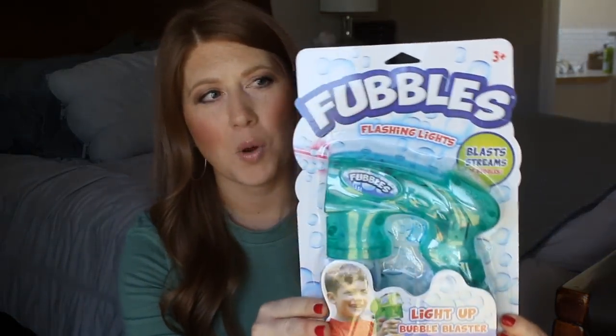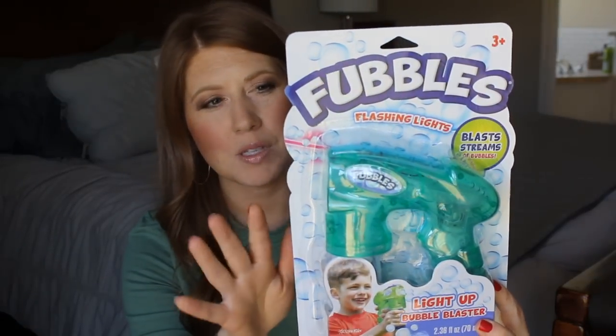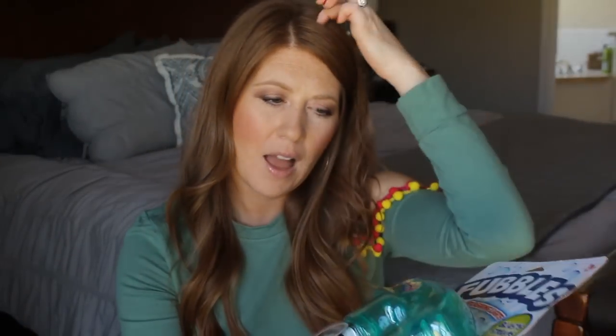I also got him a new bubble gun. He had one before but broke it last year and we never replaced it. I picked this up at Target - you can get these pretty much anywhere. This one is very similar to what he had before; it lights up and shoots bubbles. I went with the green one. He loves playing with it with Bailey, our dog - she loves to jump up and try to catch the bubbles and he thinks it's hysterical!